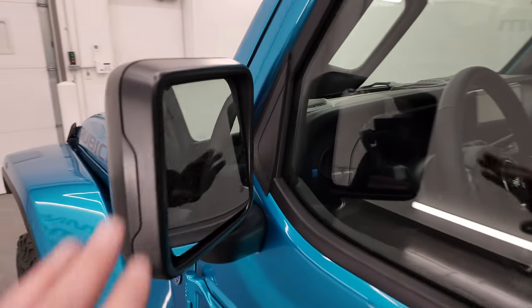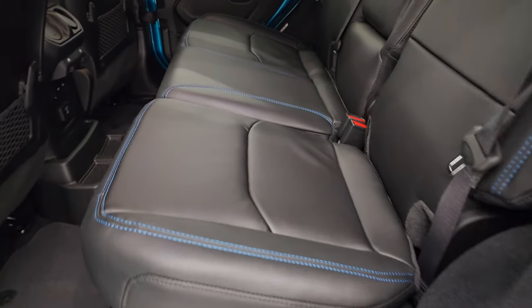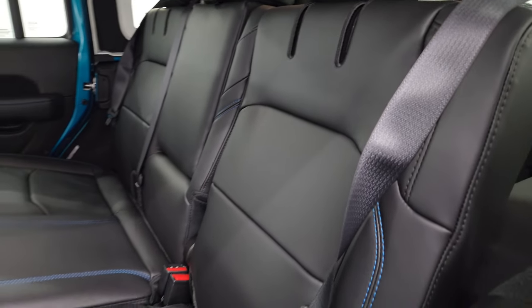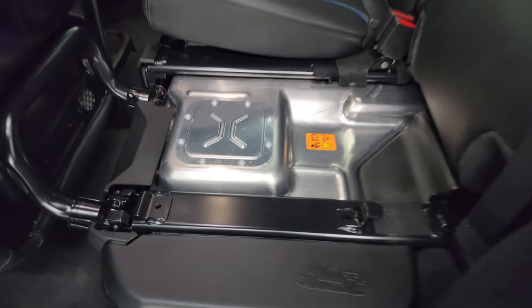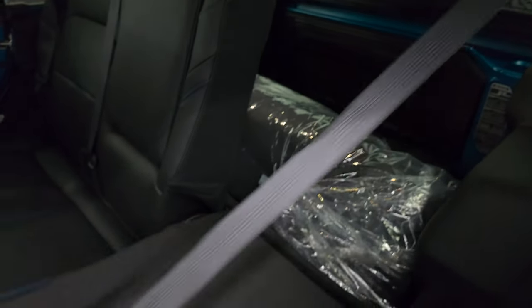This one does have blind spot monitoring, the heated mirrors, and the enter and go system. I'll show you the back seats real quick. You get the blue stitching with the hybrid package, and the latch child safety system. These seats go down just a little bit different than a normal Wrangler, because this is where the batteries are on these vehicles. There's also a Jeep climbing up a hill — one of the Easter eggs of the 4xE.